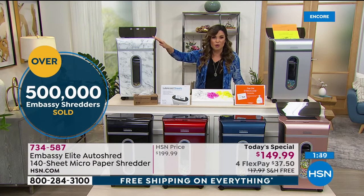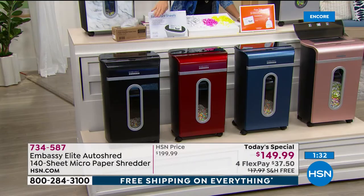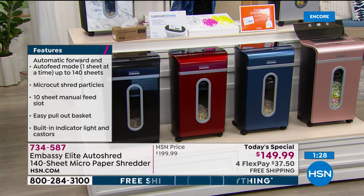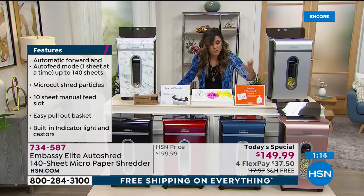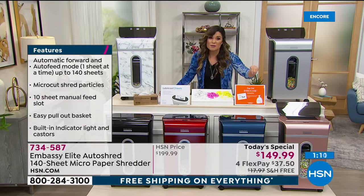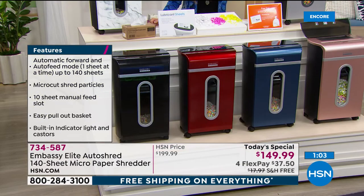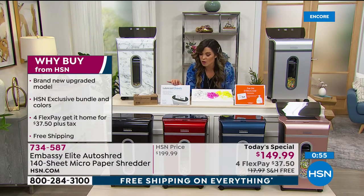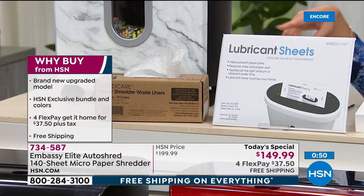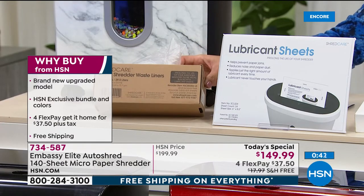If you want to get this, we've got great colors to choose from. The exclusive marble — brand new, never seen it before, and it's been the most popular by far. In the front we have four different solids: black on the end, the beautiful red, navy, rose gold, and the gray with a silver chrome finish. You do get a care bundle — the most we've ever offered: seven lubricant sheets you drop in like a piece of paper, and two waste bin liners. If you want more, this is our last call on the lubricant sheets — a 24-pack for $20.99, or $7 on a FlexPay.